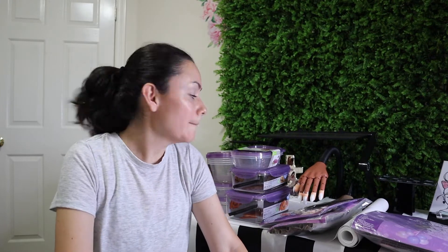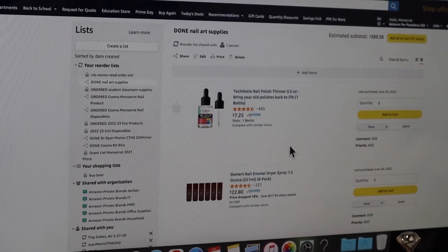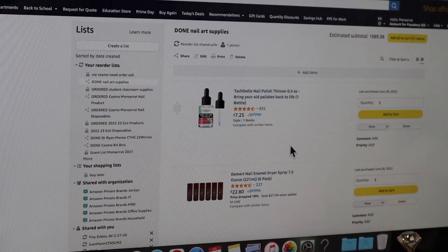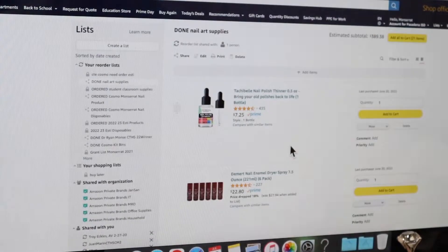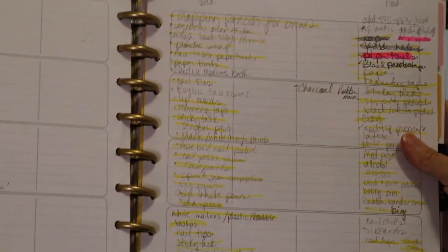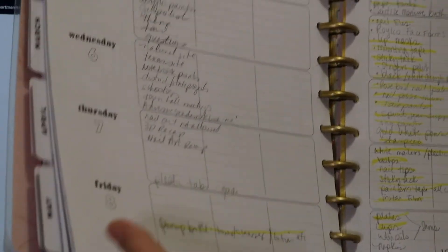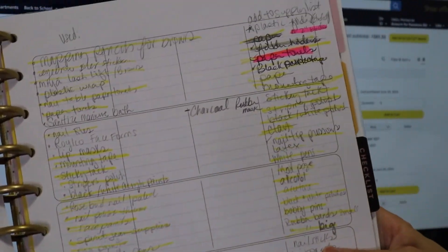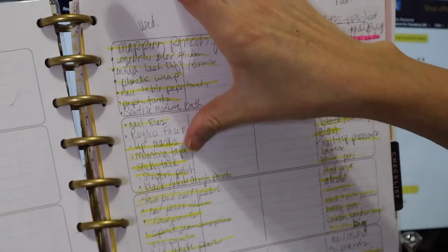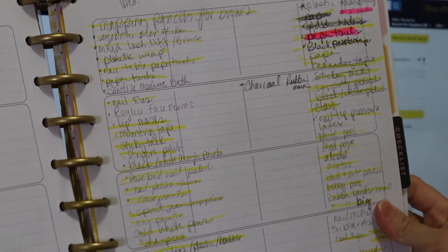Now let me talk about the Amazon orders. I'm recording the actual computer screen rather than doing a screen recording. At the back of July in my planner from last year, I have a list on one side — my wish list of things I'd love to order — and on the other side, things we used up and need to reorder.